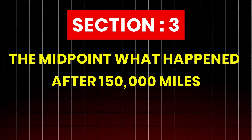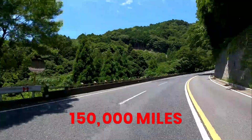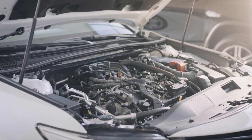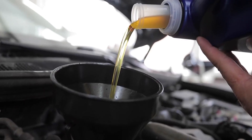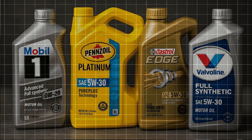Section 3: The midpoint — what happened after 150,000 miles? At around 150,000 miles, long-term trends started becoming undeniable. Engines that consistently used true synthetics — real Group 4 base oils — showed exceptional durability.